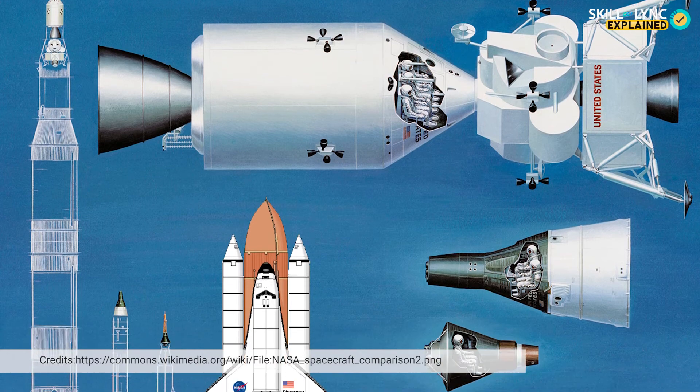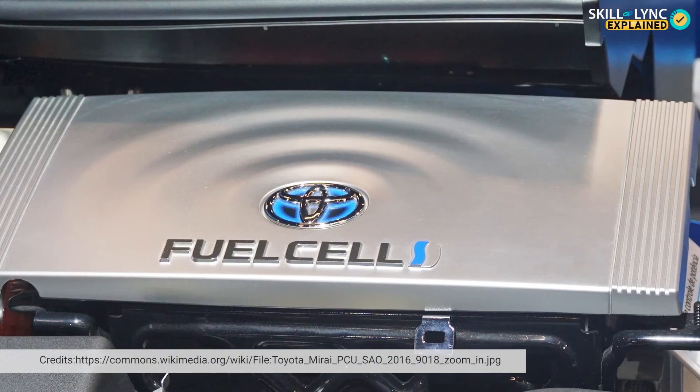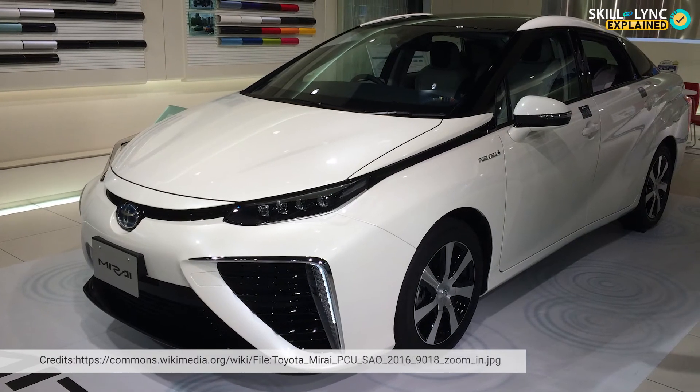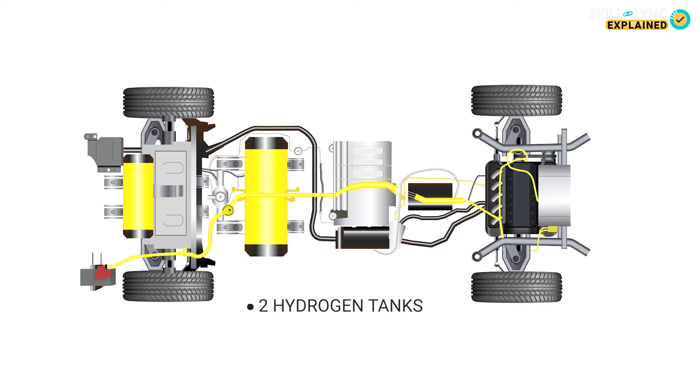Fuel cells have previously been used by NASA in the Gemini and Apollo missions. Toyota has also used hydrogen fuel cells to power the Toyota Mirai, which was launched in 2014. It had two hydrogen tanks with a combined capacity of 122 litres, and was capable of producing a maximum output of 153 horsepower.